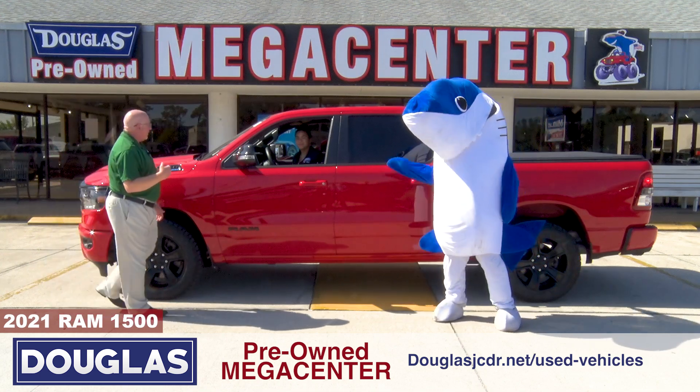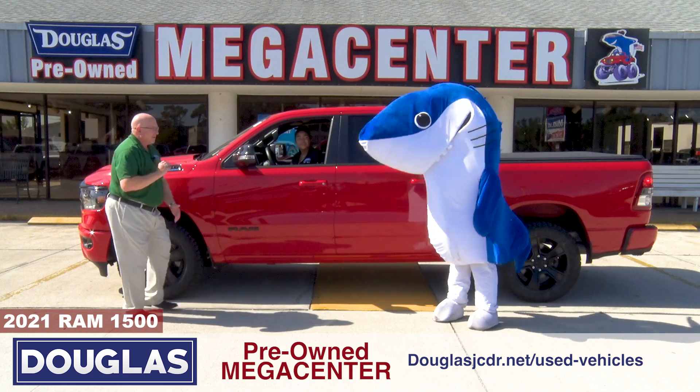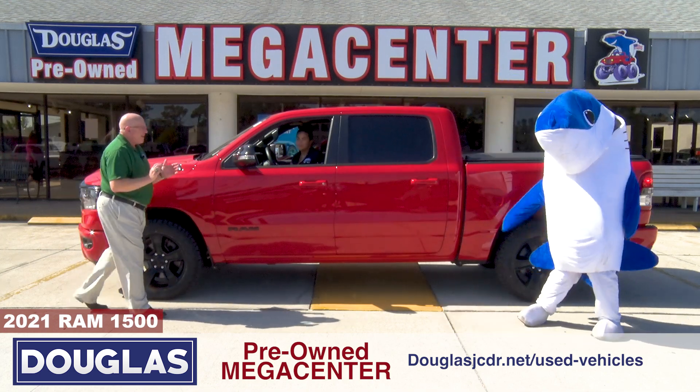It's a 2021 Ram 1500. Got the tonneau cover, got the wheels and tires. And you know what else?